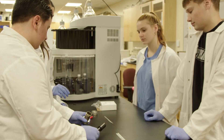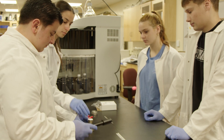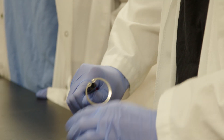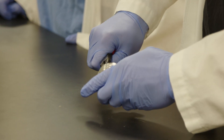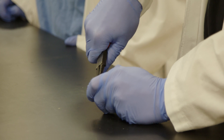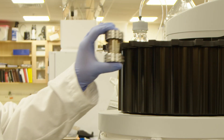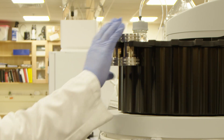In order to perform the pressurized liquid extraction, we have to assemble cells that are capable of having high temperature and high pressures within them. We assemble these stainless steel cells that we put our samples into to be able to do the extraction process.